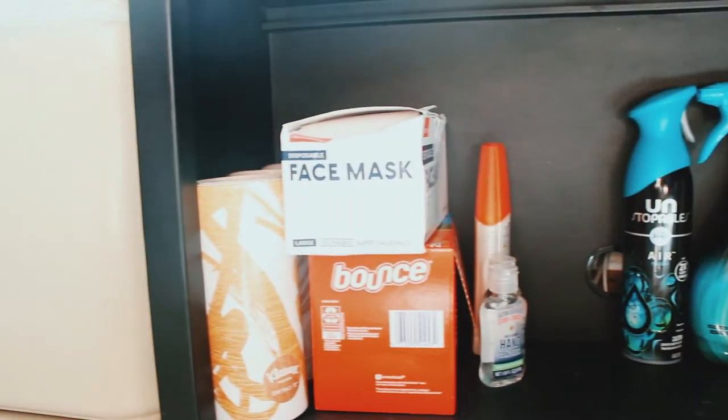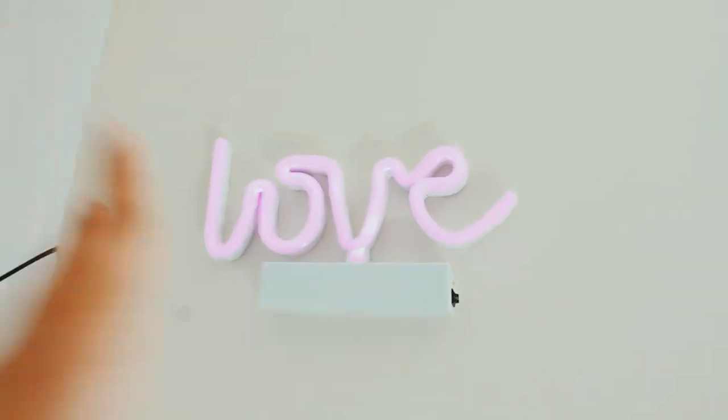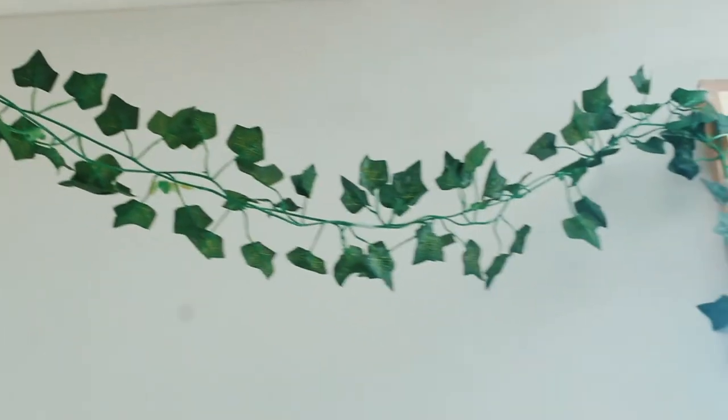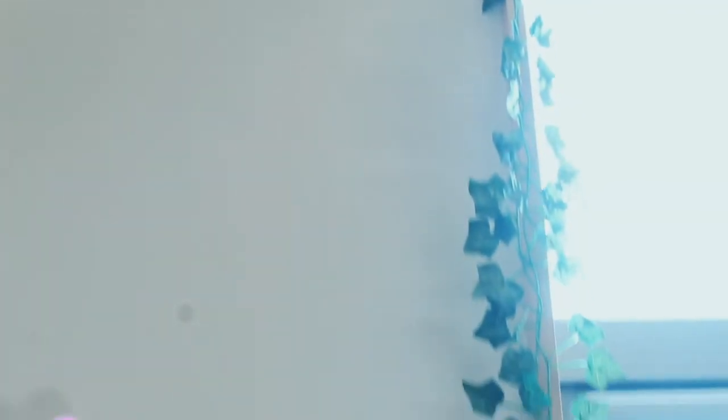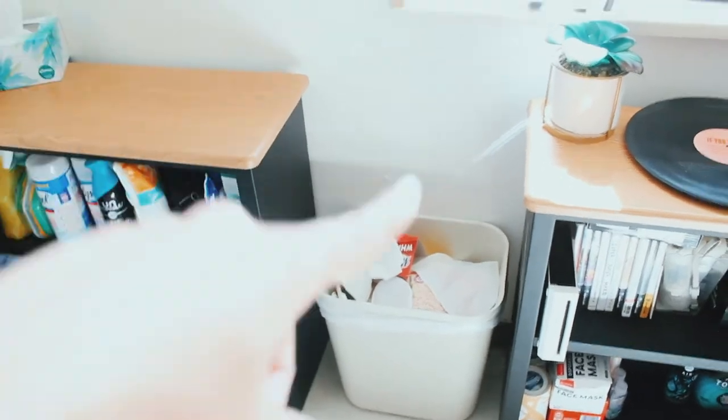The bottom shelf is for cleaning supplies. This wall here is just a board. We have this love lamp from Five Below that we stuck on the wall, and then vines just to fill the space of the ceiling. Since the ceilings are so high, we got this tapestry from Amazon and it just completed the wall because there was nothing there. Then we have the garbage and recycling.